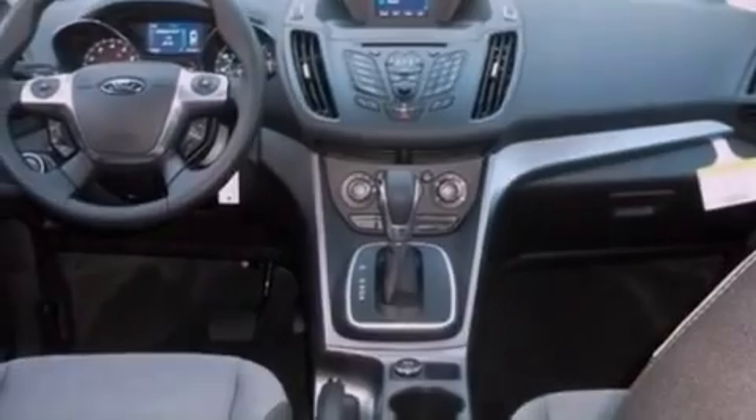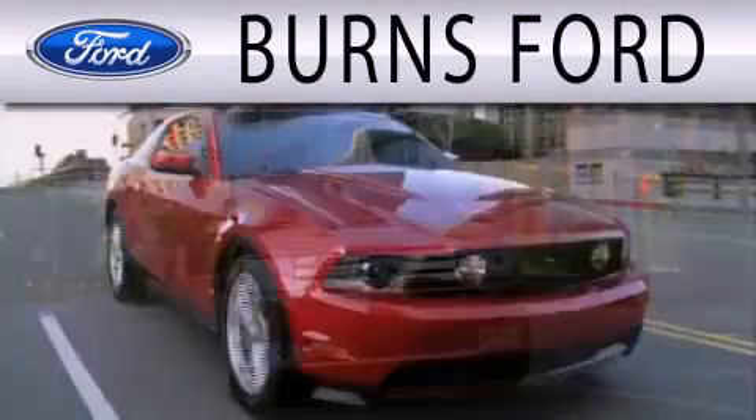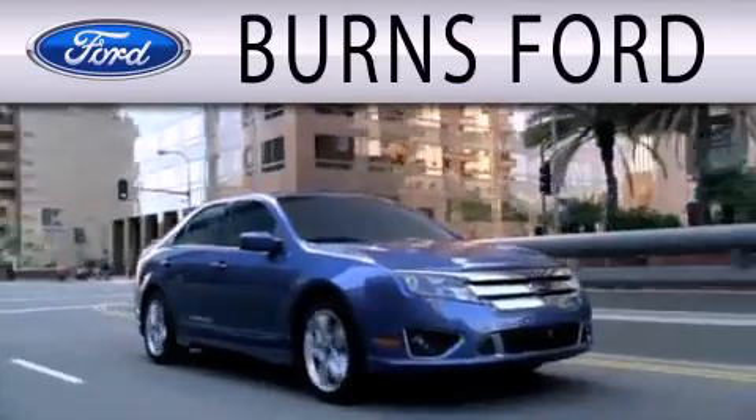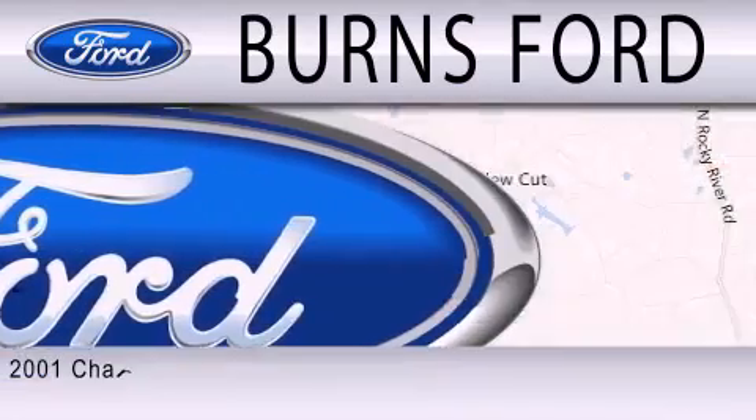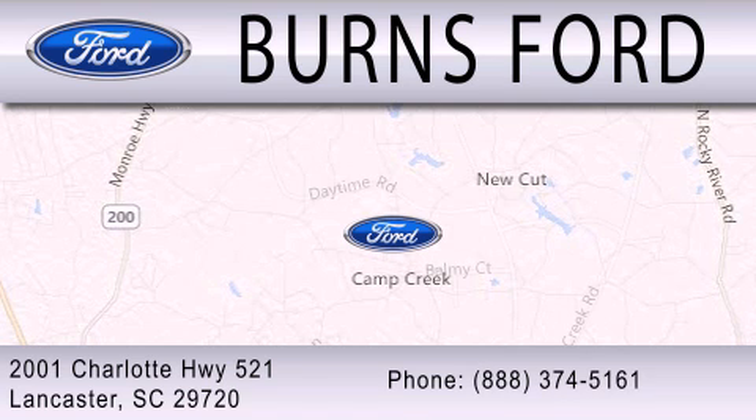Contact us today and schedule your opportunity to see this vehicle in person. Burns Ford is dedicated to doing everything possible to ensure that the experience you have selecting your next vehicle is as pleasant as possible. We are located at 2001 Charlotte Highway 521 in Lancaster.